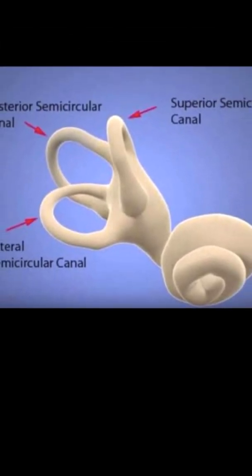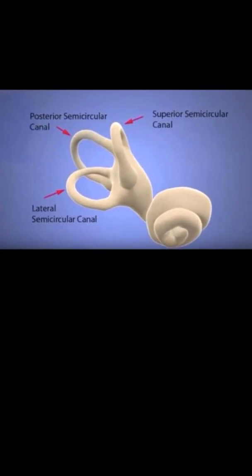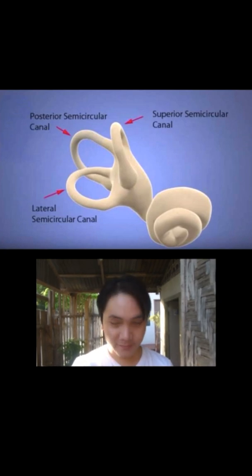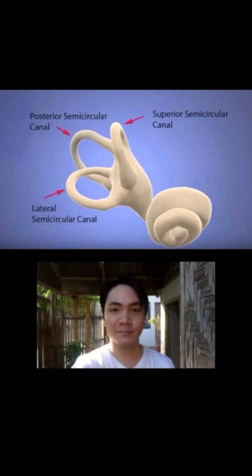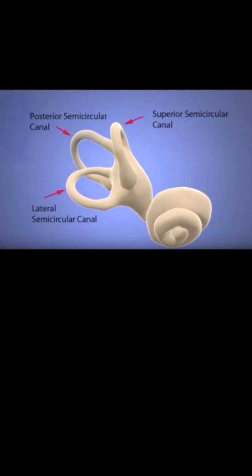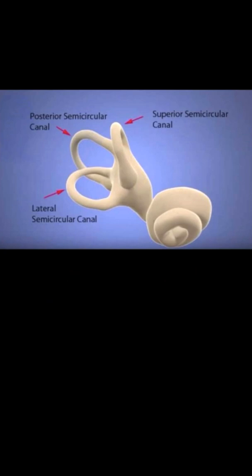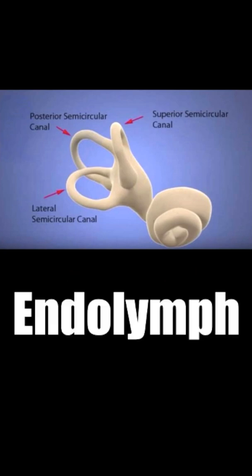There are three semicircular canals and they are arranged in three different positions. The superior semicircular canal for yes motion, the lateral semicircular canal for no motion, and the posterior semicircular canal for tilting motion. The fluid inside is called endolymph and the hairs are called cilia.